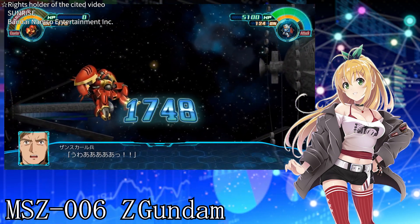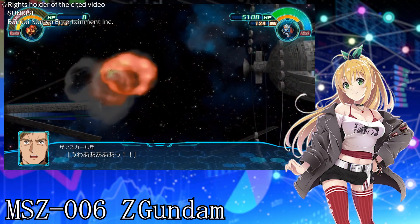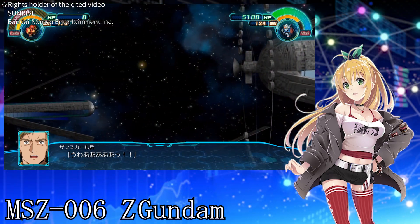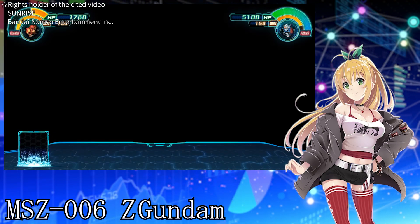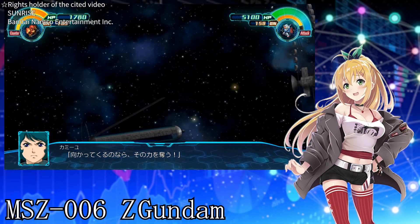60mm Vulcan gun — this machine gun is equipped in the head. It can fire rapidly, intercepting incoming missiles, and at close range it can inflict significant damage on enemy machines. However, it cannot be used in Wave Rider mode.